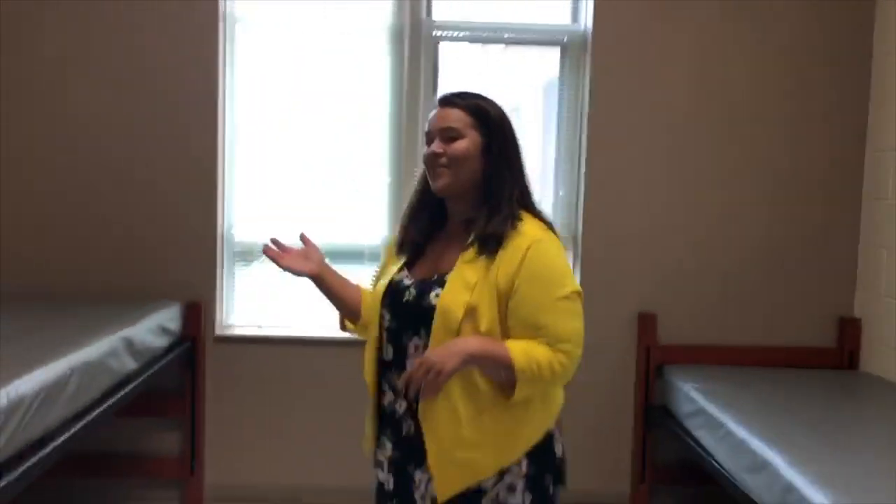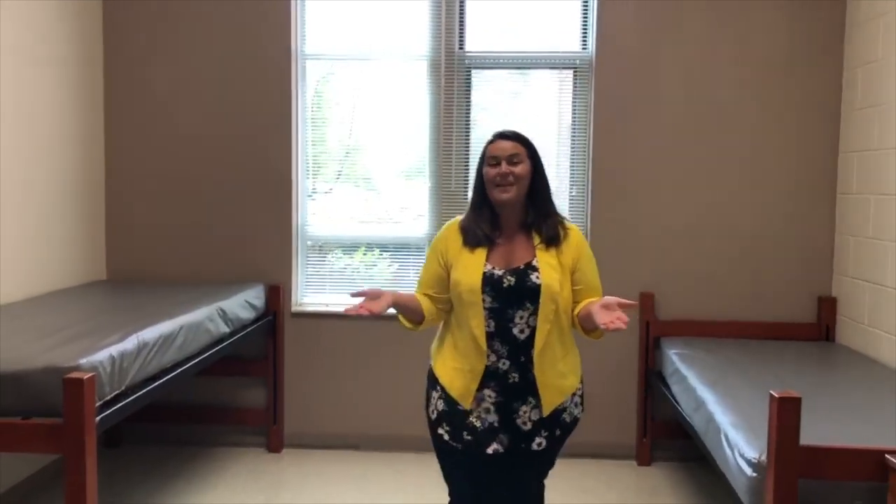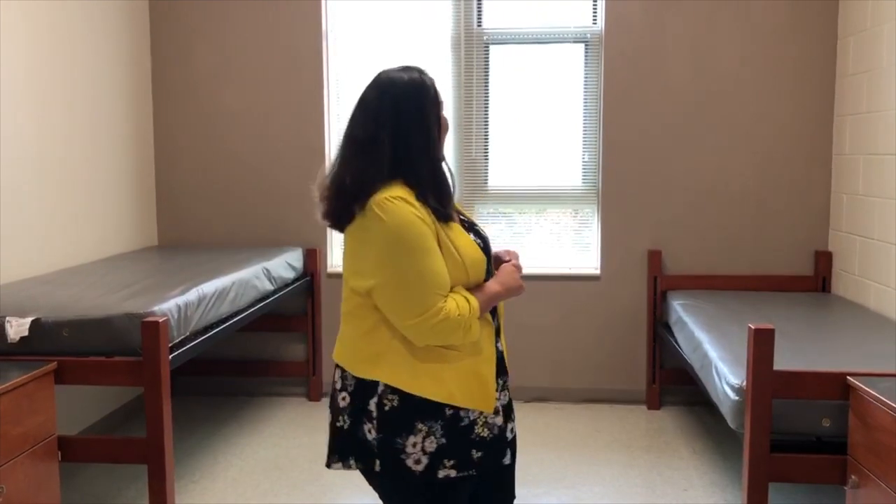Another thing to point out: you may notice that there is a different color wall. Gateway is a unique building. We have a couple different color combinations that you will see. This is not standard in every room. We have yellow, blue, green, and more of a darker gray color. I just want to make note that this is not the color you may necessarily get in your room.